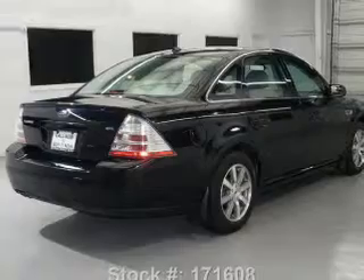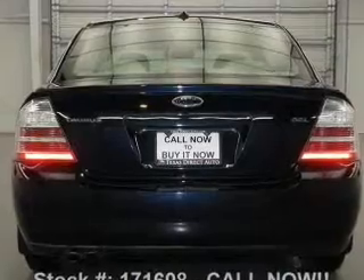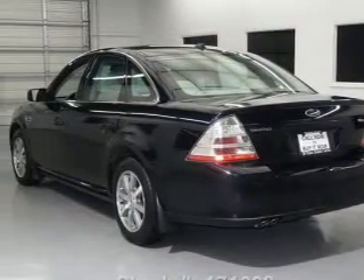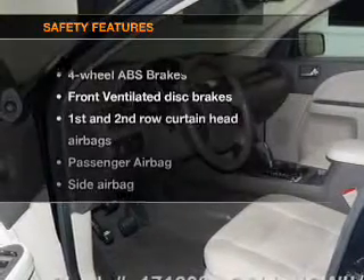You will appreciate the safety feature of anti-lock brakes. Plus enjoy these notable features included in this vehicle: air conditioning, power door locks, power windows, power steering, cruise control, power mirrors, an AM-FM stereo with a CD player, and an adjustable tilt steering wheel.